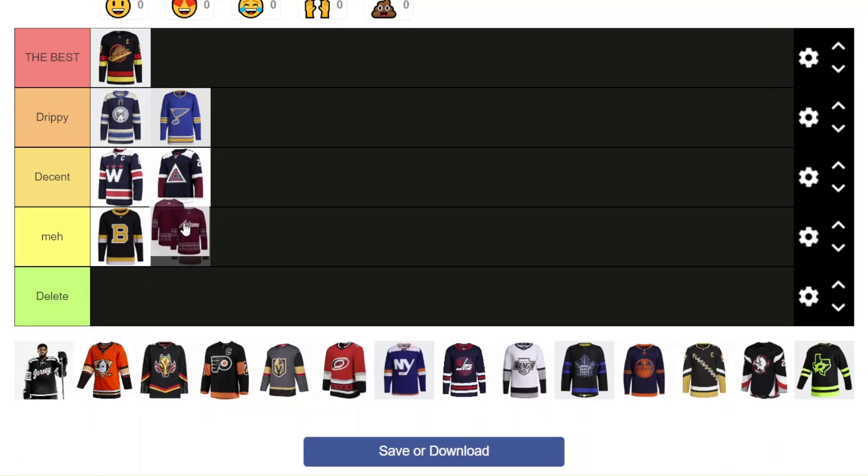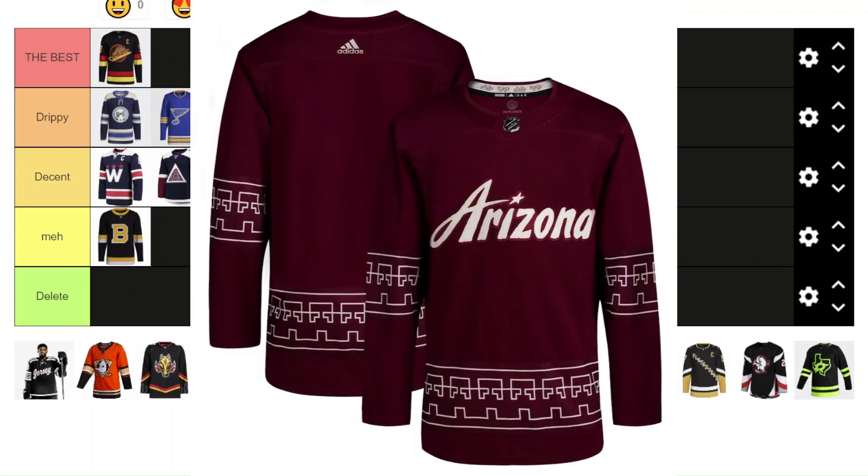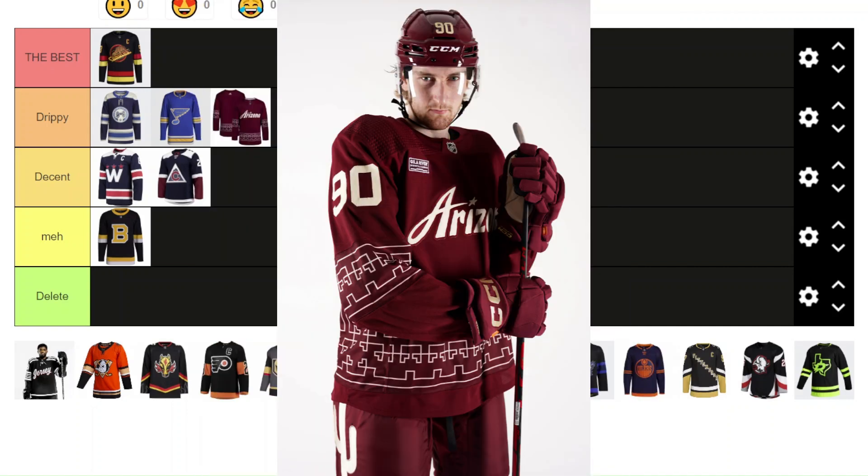The new Arizona jersey they just released this season — I'm going to go with Drippy. I think this jersey is so underrated. I know it's just a wordmark logo, and wordmarks aren't the best in terms of logos, but the style of this jersey was designed super well. You can see the full design story on their Coyotes YouTube channel. That burgundy wine color with that sandy color looks great. I love the pattern and the wordmark logo — it looks sick.